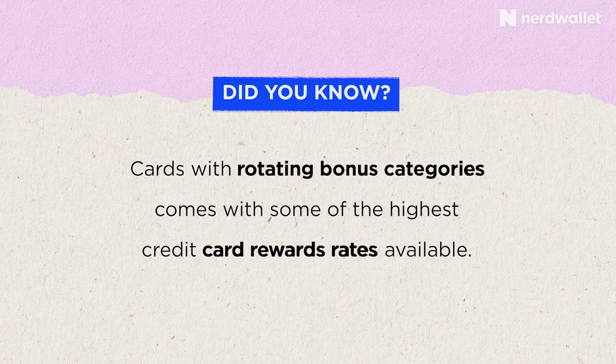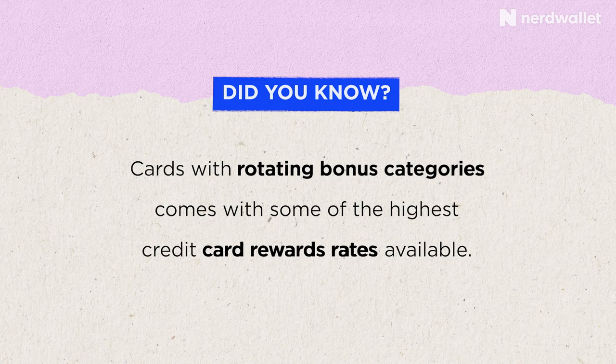There is also a hybrid option to consider: rotating category cards. These offer a bonus rewards rate on a certain category, but that category changes every month or quarter. So one quarter you might get 5% back on gas and 1% on everything else; next quarter it's 5% back on Amazon and 1% on everything else. These can be really delightful when your spending aligns — if you've got a road trip planned and the rotating category is gas, or it's Amazon during the holiday season when you do all your gift shopping, that's awesome.